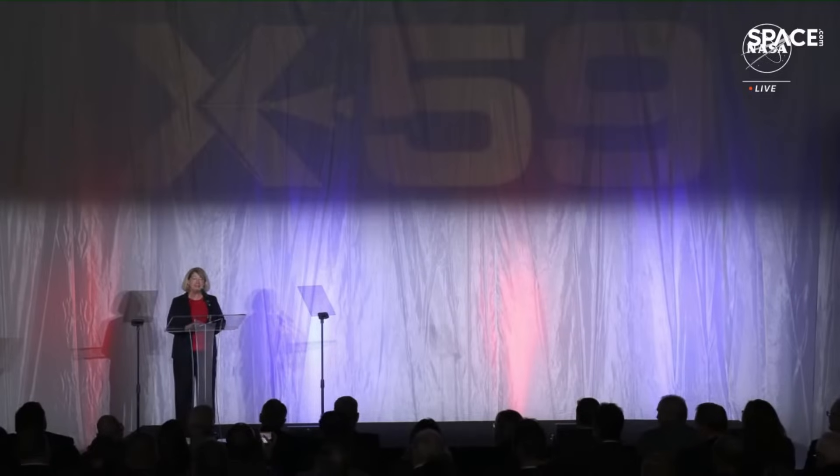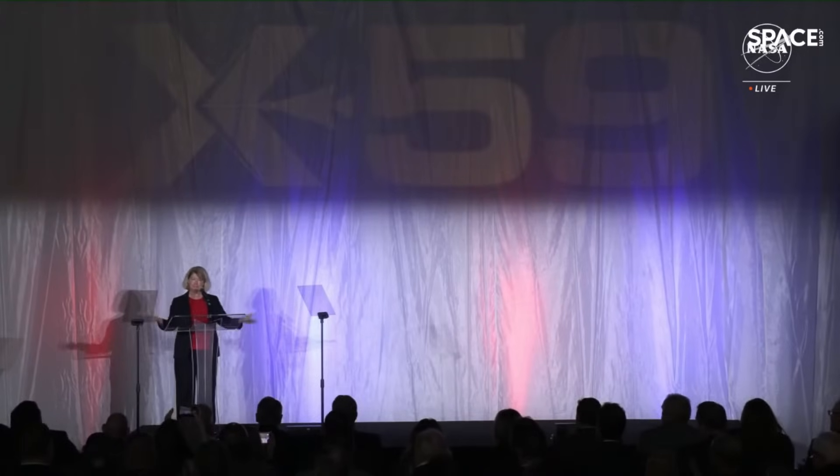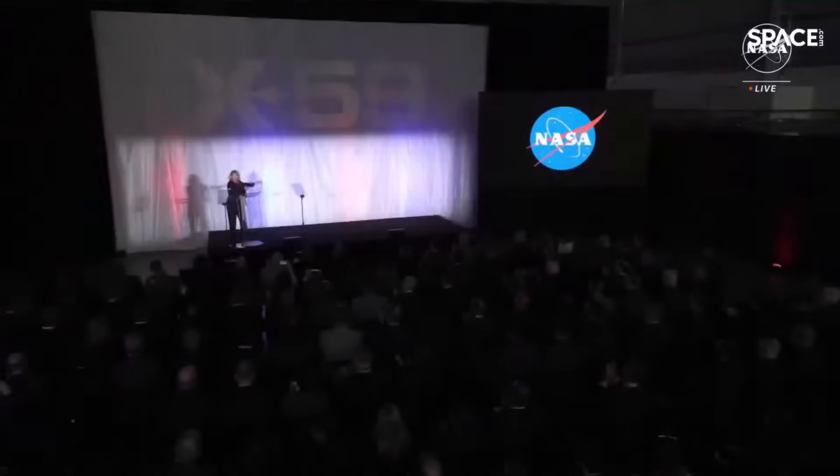The X-59 awaits. Ladies and gentlemen, are you ready to see NASA's newest X-Plane? Great! Me too! Well then, let's see it!